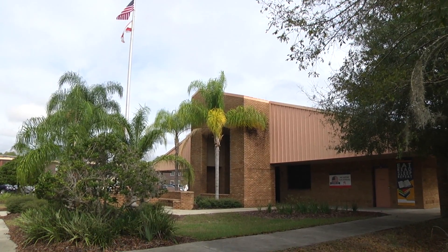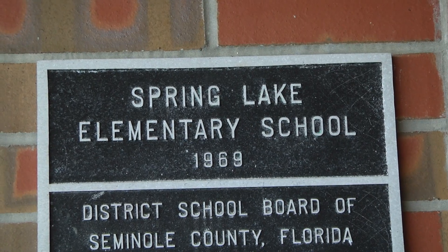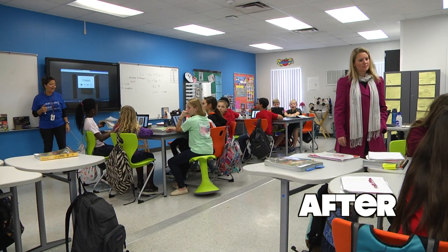It's makeover time for some classrooms around the district. Thanks to millage money, Heathrow and Spring Lake Elementary came back from winter break to redesign STEM labs for their fifth graders.